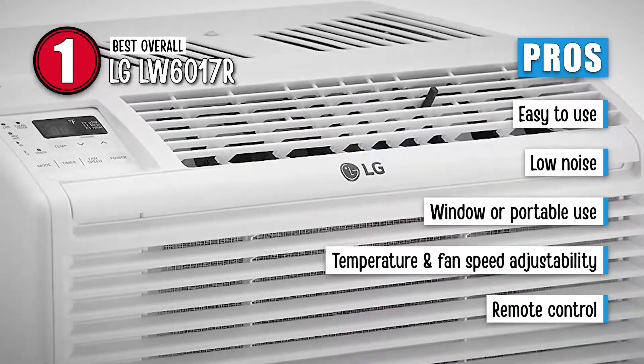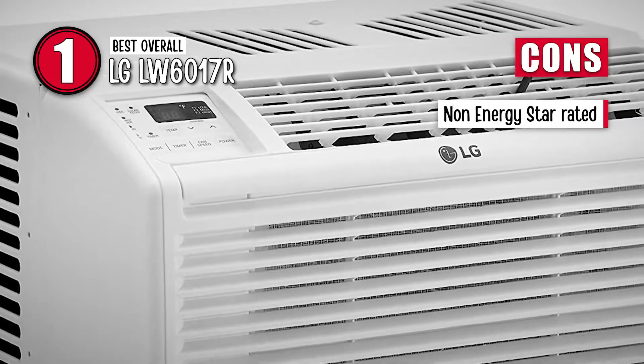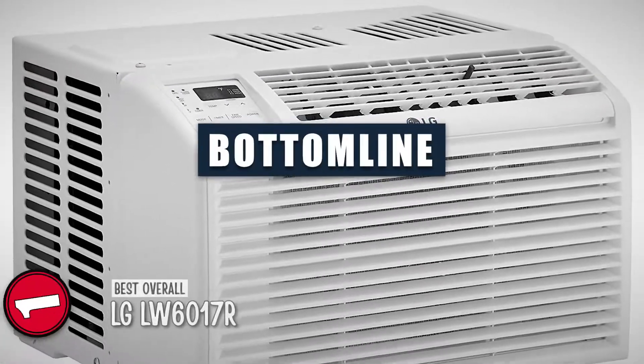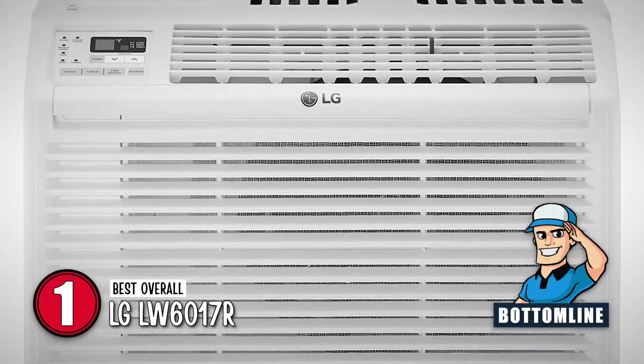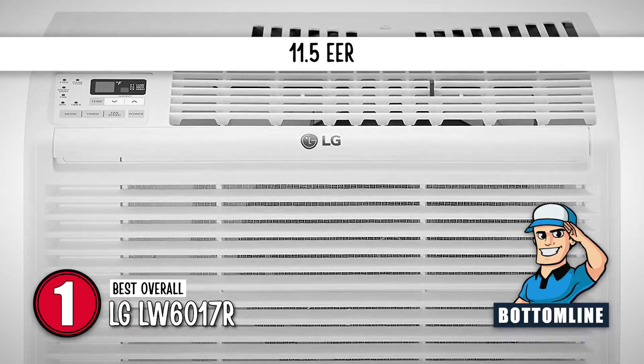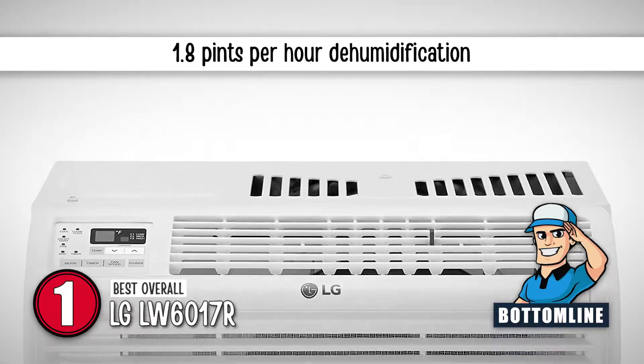It has a remote control for operation from any area of your house. However, it does fall short of the Energy Star requirement for energy used. In summary, the LG LW6017R made it to the top of our list because of its energy-efficient rating of 11.5 and dehumidification capability of up to 1.8 pints per hour.